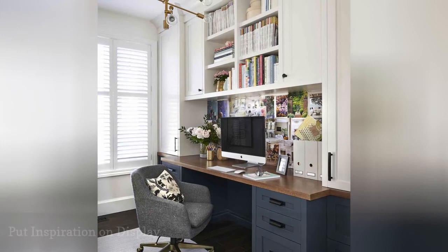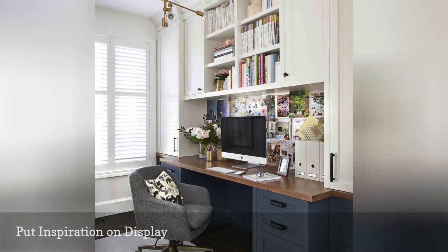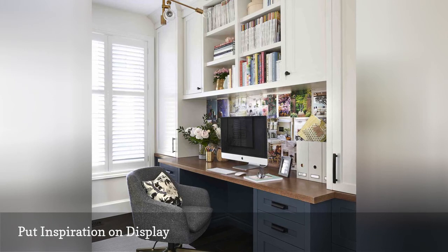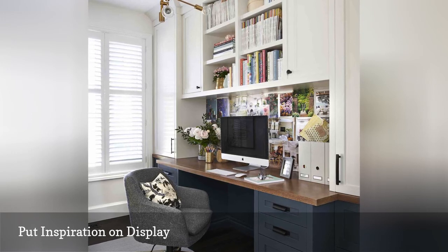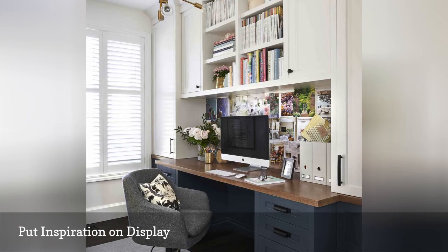Pin onto a board or wall inspiring clippings and random pieces of paper. By using your vertical space, you'll give them a place to live instead of being left in a forgotten pile of papers. That's what interior designer Vanessa Francis did in her home office by dedicating the space under her shelving and behind her monitor to thought-provoking imagery. It's also a way to liven up typically unused wall space.